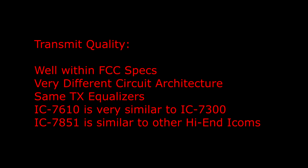It's very difficult to demonstrate transmit quality on a YouTube video, but both radios are well within FCC specs for spectral purity and both produce very nice, clean signals on the air — just using very different circuit architecture. The 7851 is a pure superhet radio; the 7610 is an SDR. They have the same TX equalizers, and the 7610 sounds very similar on the air to an IC-7300, which we know sounds really good. Using the same studio mic and the same EQ settings, I get more unsolicited high-quality audio reports coming back on the 7610 than on the 7851.